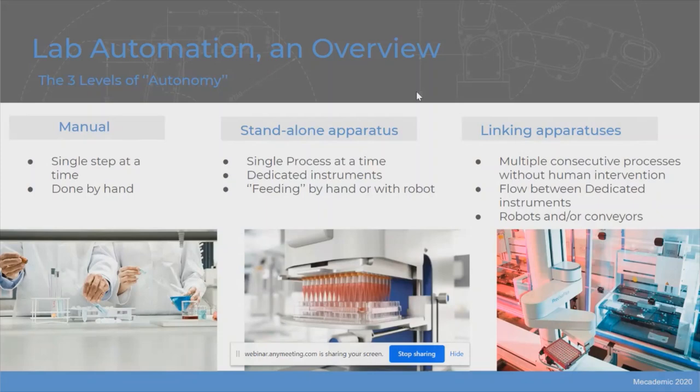To better illustrate the very general term 'lab automation,' I like to split it into three different levels of autonomy. First, as many labs are doing, you can do every single step by hand. The more autonomy you have, the more workflow will be captured by your automation system. When scaling up, you would probably invest in a standalone apparatus like an autosampler. The feeding for such an instrument can be done by hand, or a robot can put microplates in and out of this device.